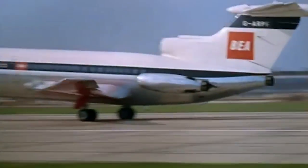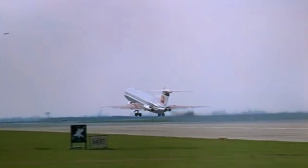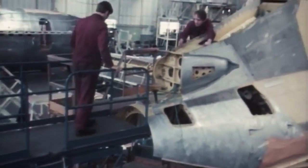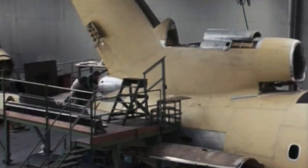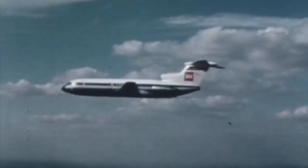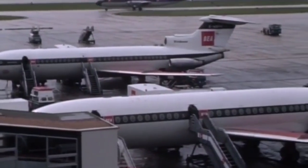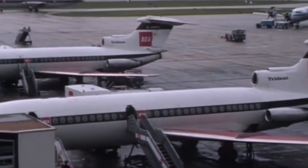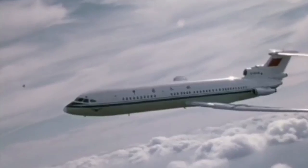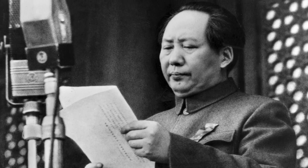Hawker Siddeley initiated the development of the 1F model with increased seating density, which could take between 115 and 149 passengers. The project was of such a scale that the aircraft even got a new name: Trident 2E — extended range. The new Spey 512 engines rendered maximum thrust, and the wing received full-grown slats and a larger wingspan due to new wingtips. The takeoff mass reached 64.6 tons and the range increased to 4,300 kilometers. This version became the most popular — Hawker Siddeley delivered 50 units of the Trident 2E, which ended up in the fleets of not only British but also European and Chinese airlines. The aircraft was highly regarded in China, and one of them was used by Mao Zedong.